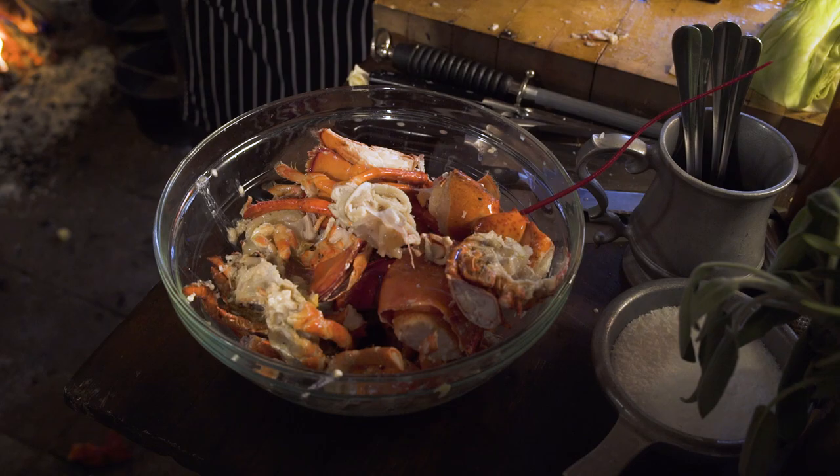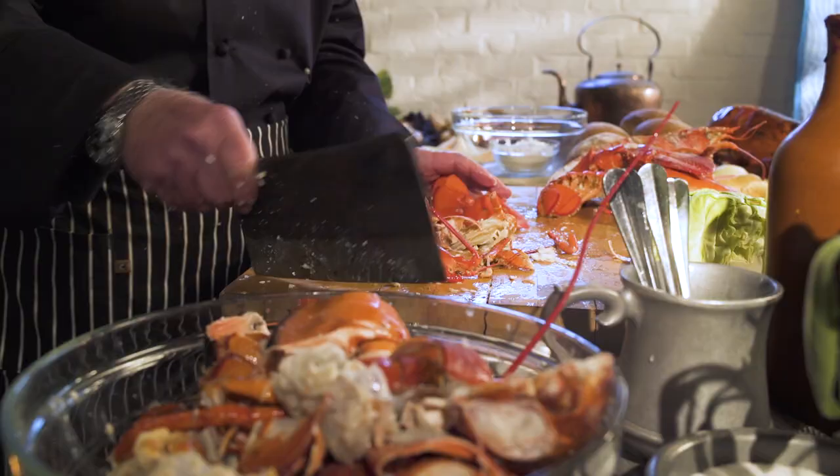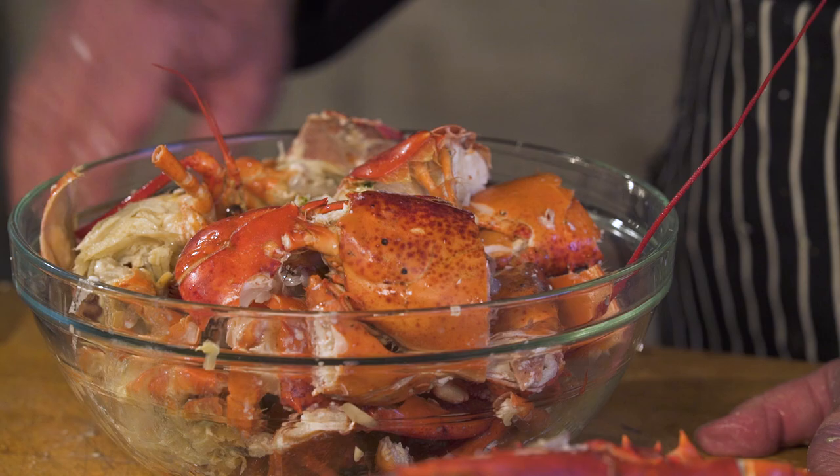Here we go. It's a mess, as you can see, but it's a good mess because it tastes delicious. Since I pre-blanched the lobster it's not completely cooked, but I'm letting it sit here until my stock is completely ready, potatoes are done, and vegetables are done.